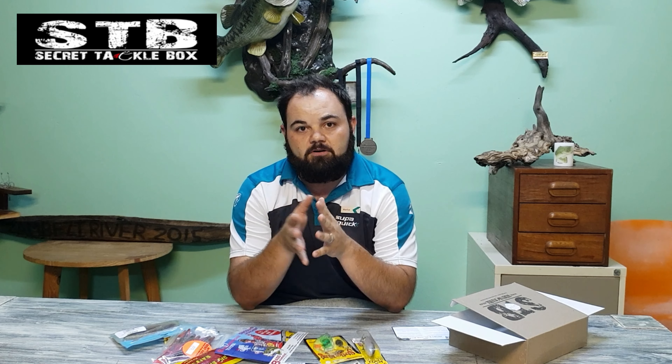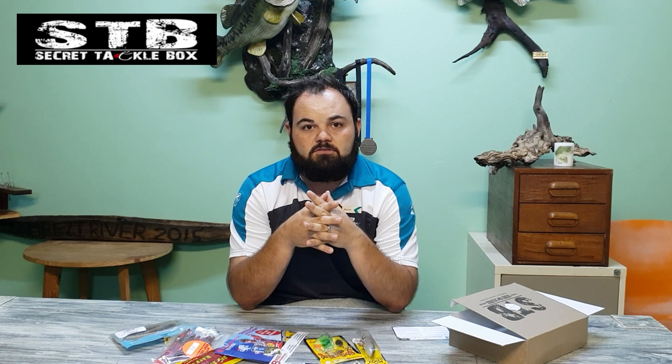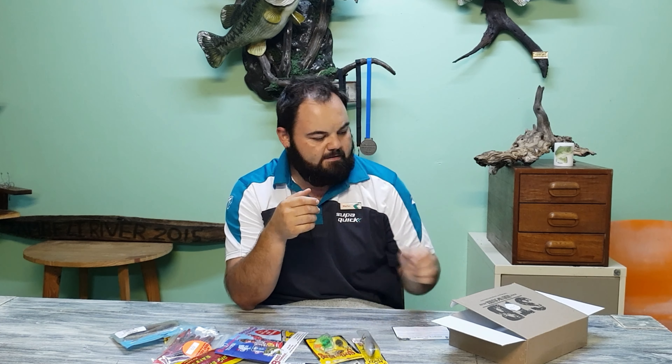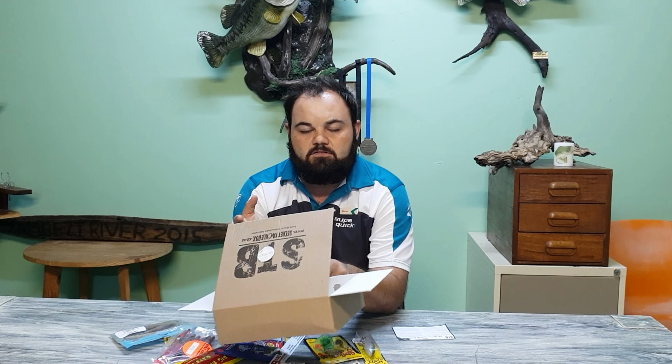Once again guys, please make sure to subscribe to get your box — subscriptions are open now. It's a good thing to give as a gift to one of your fishing buddies, even as a challenge. Send them a box and challenge them to a Secret Tackle Box slam. Go to www.secrettacklebox.co.za, go to the Facebook page, go to the website — all the details are on there.